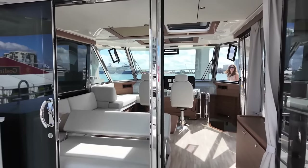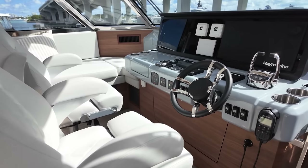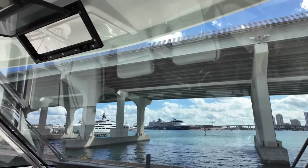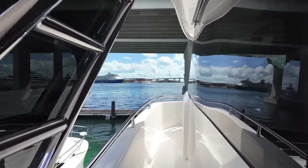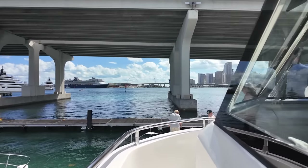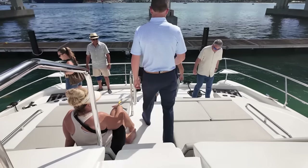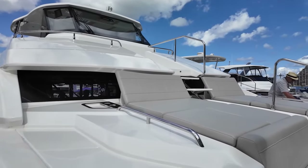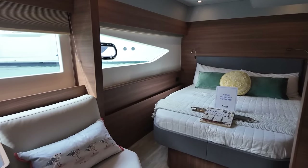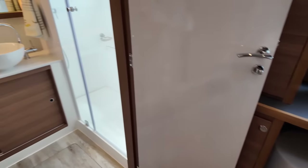The flybridge has a nice big enclosure which makes it very comfortable and climate controlled. There's lots of entertaining space and a Portuguese bridge that even wraps all the way around. There are two large guest cabins on this boat that both feel like master cabins — they each have a dry head and a desk.